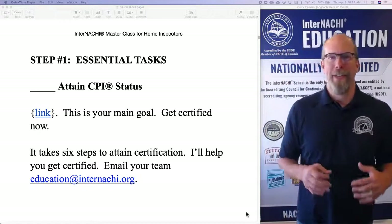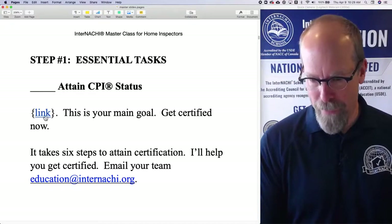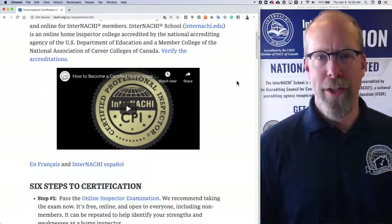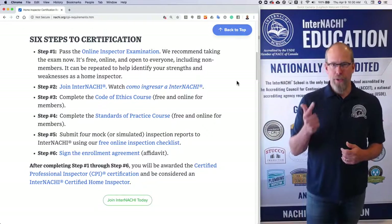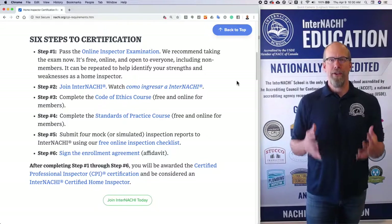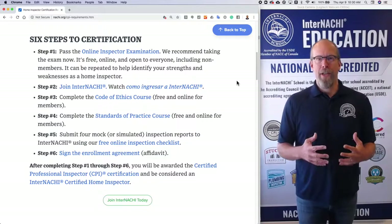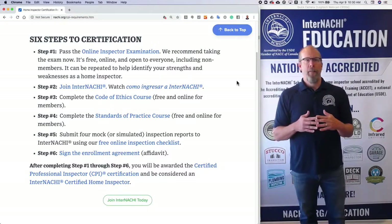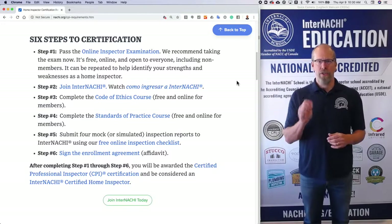Your goal in this essential task is to attain the CPI certification. There are six steps to certification, and when you complete all six steps you are InterNACHI certified — a certified professional inspector — and you can use the CPI logo. A world of opportunities opens up to you. You can be a member of InterNACHI, but there are a lot of products and services available only to certified home inspectors.